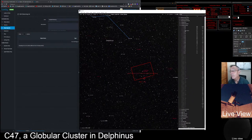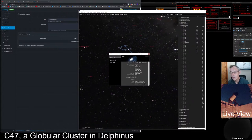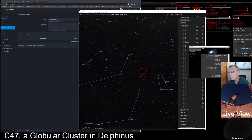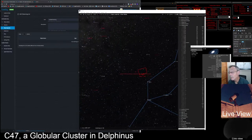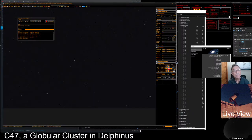We have C30 — Caldwell 30 — here. Let's slew there, center on it, and open up the info panel. C30 is a spiral galaxy in the constellation of Pegasus. Let's go back to SharpCap, change the title to C30, and do another plate solve just to check our mount alignment one more time.